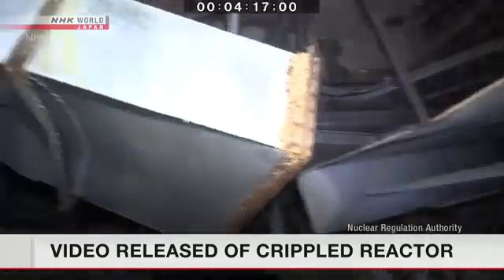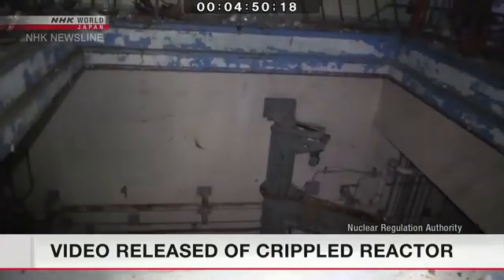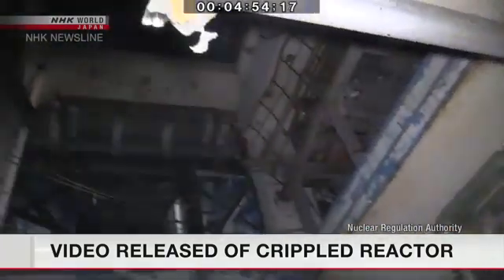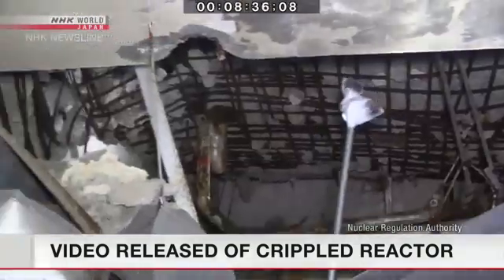They had reopened an investigation into the 2011 nuclear accident in the autumn. The panel members walked from the first floor to the third through scattered debris, but they could not get to the fourth floor because the stairway had been destroyed by the explosion.